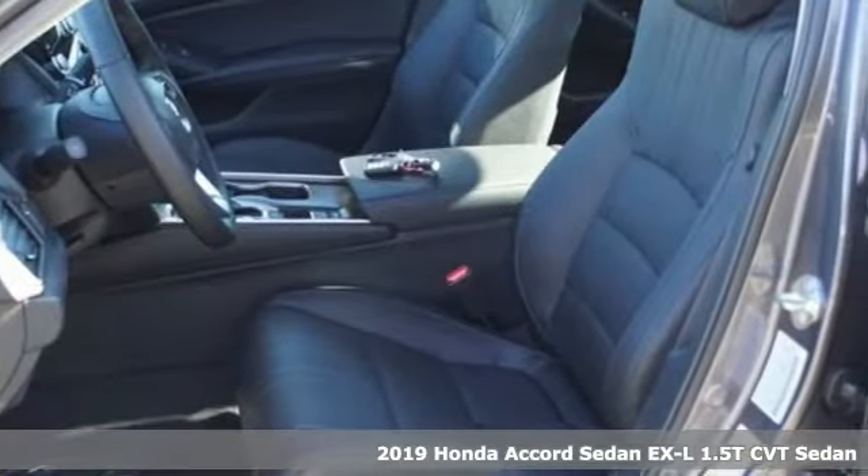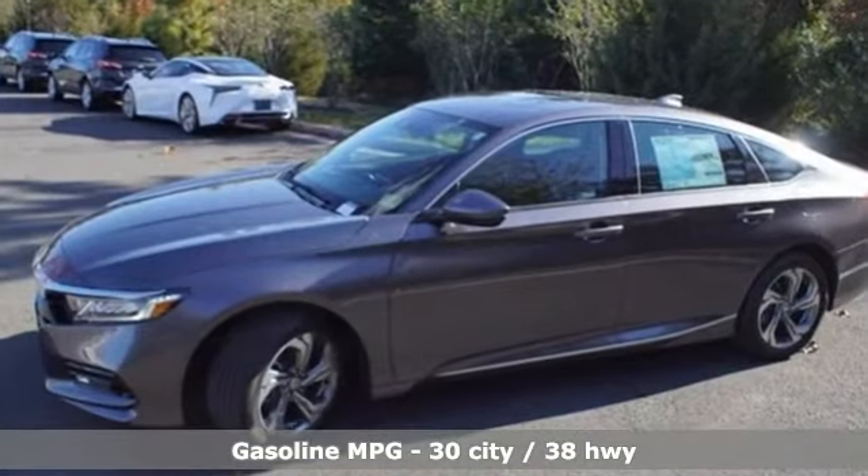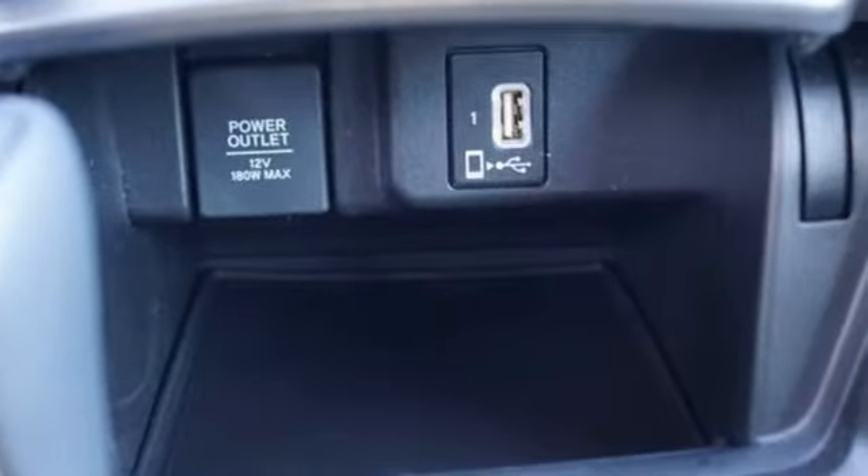Features include streaming audio, power heated mirrors, front heated leather bucket seats, auto dimming rear view mirror, doors, and push button start proximity key.